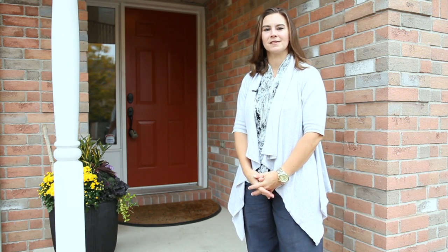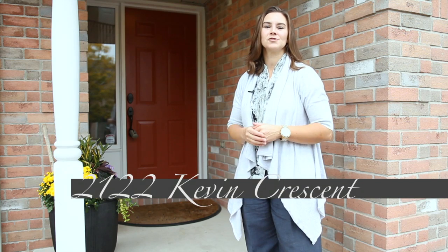Welcome home. I'm Sarah Logue here on behalf of Team Logue and RE-MAX Escarpment. I'd like to welcome you to 2122 Kevin Crescent, a fabulous detached home here in the heart of Hedden Forest. Come inside and take a tour of the features this home has to share.